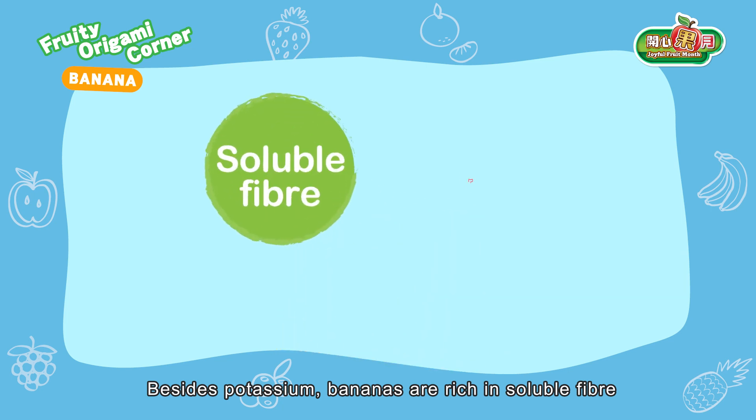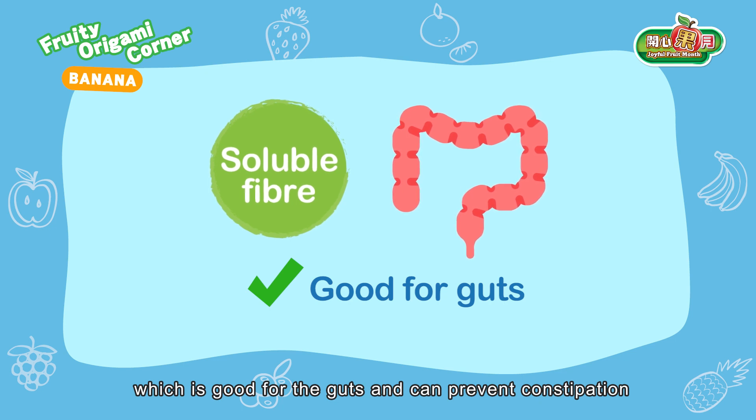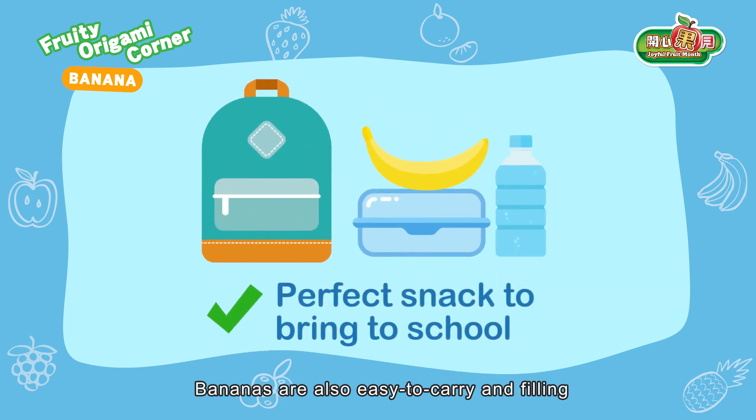Besides potassium, bananas are rich in soluble fiber, which is good for the gut and can prevent constipation. Bananas are also easy to carry and filling, making them the perfect snack to bring to school.